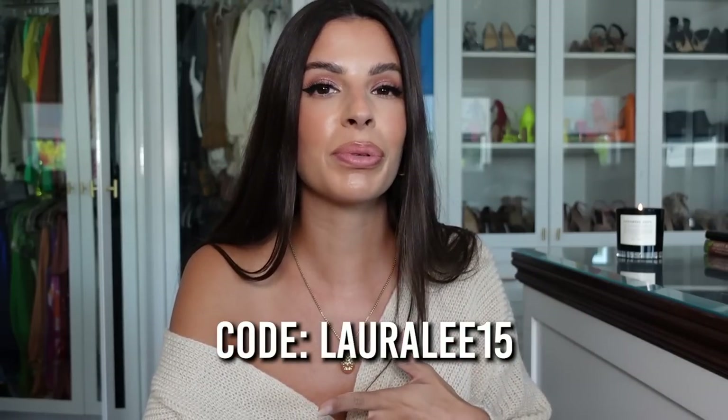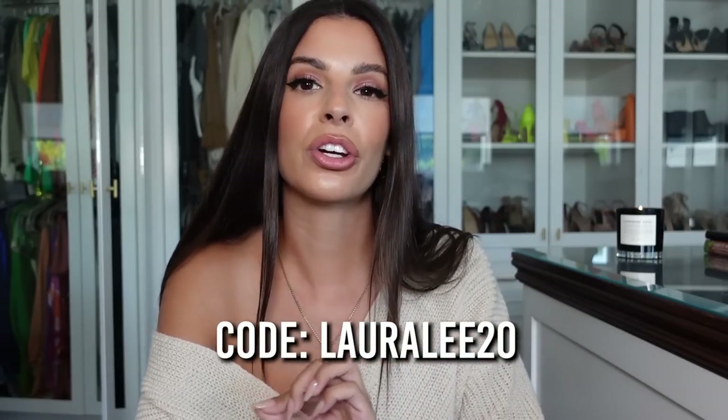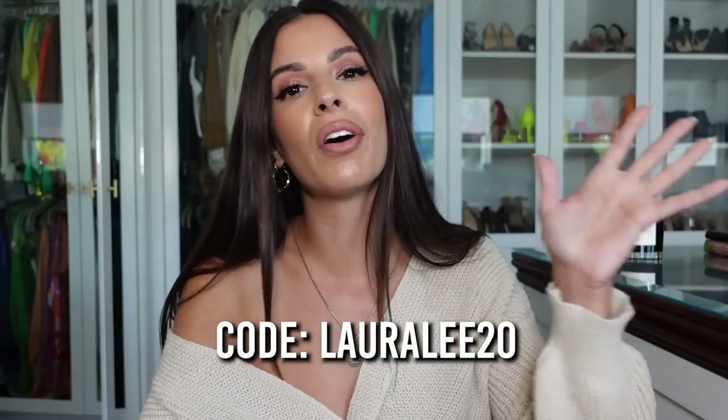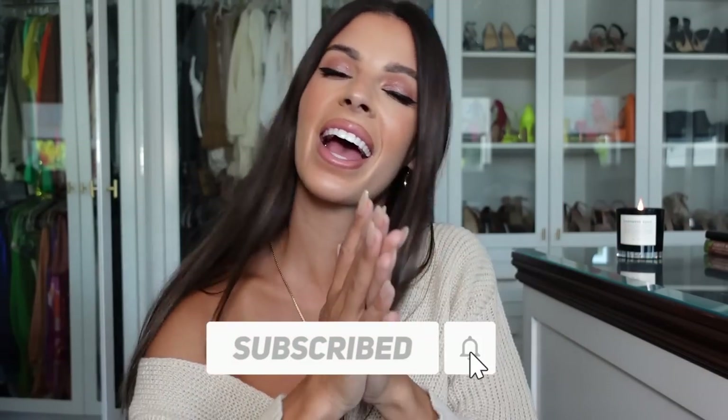CupShe also gave me a discount code — there are two codes. The first is LAURALEE15 for 15% off orders of $70 or more, and LAURALEE20 for 20% off orders of $109 and more. I'll have all that linked in the description box, including everything I talk about, so you know where to find them. Subscribe to my channel — we're going to jump right in!